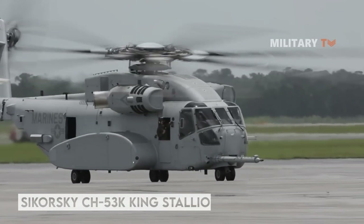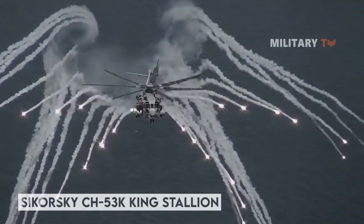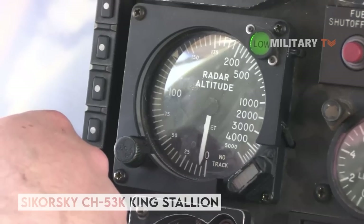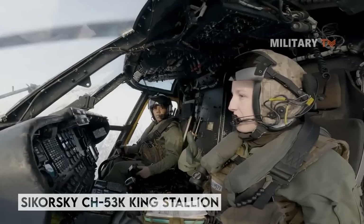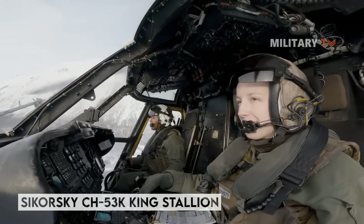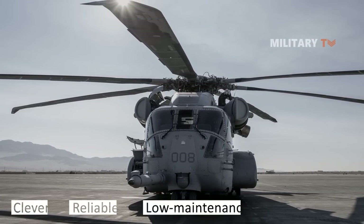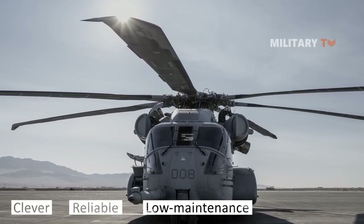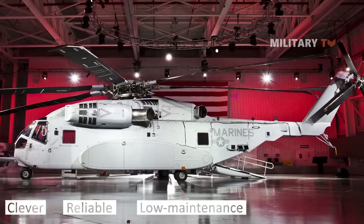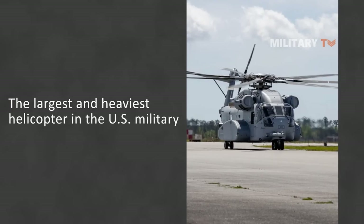The Sikorsky CH-53K King Stallion is a heavy lift cargo helicopter manufactured by Sikorsky Aircraft for the United States Marine Corps. The King Stallion is an evolution of the long-running CH-53 series of helicopters, which have been in continuous service since 1966. It is built to thrive on the modern battlefield, including maritime operations. This helicopter is ingenious, reliable, low-maintenance, and survivable in the most distant and austere forward operating bases. Moreover, it is known as the modern solution for true heavy lift and heaviest helicopter in the U.S. military.